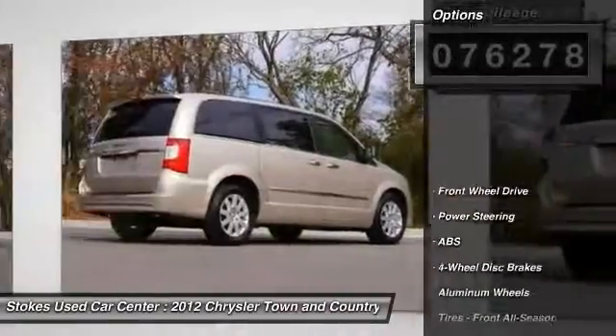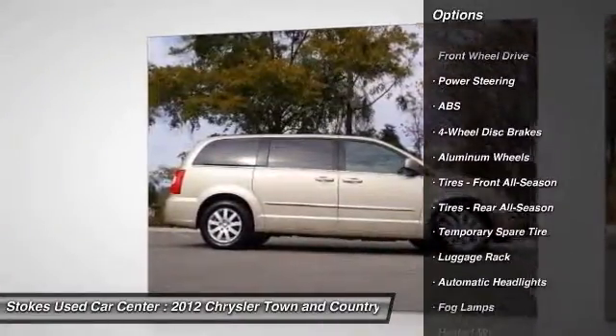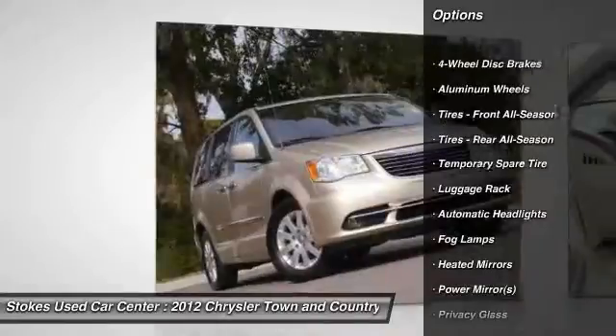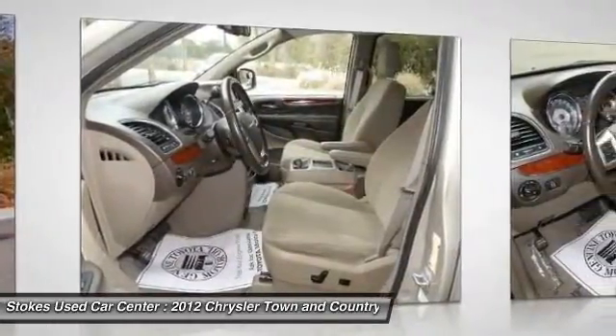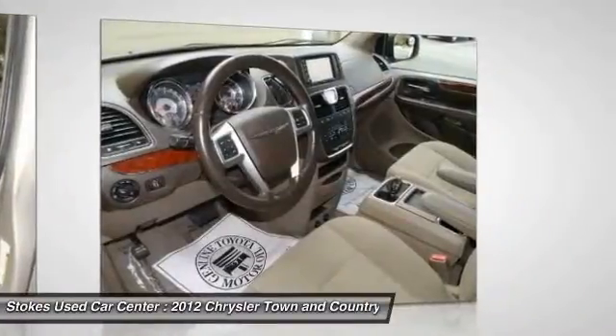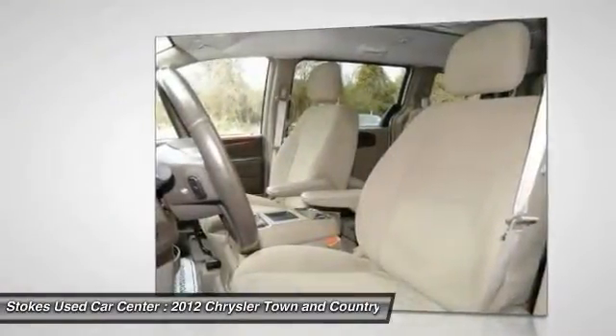Here are some of this vehicle's great options: traction control, anti-lock braking system, power liftgate, stability control, steering wheel audio controls, adjustable steering wheel, power steering, driver airbag, hard disk drive media storage, floor mats.